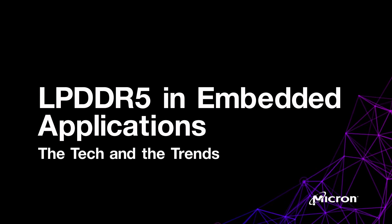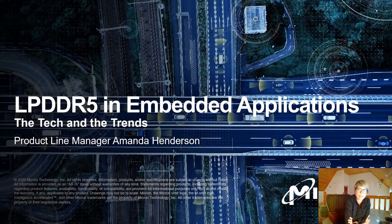Hi, my name is Amanda Henderson. I'm the product line manager for LPDDR4 and 5 within Micron's embedded business unit. Thanks for taking the time today to join me for this talk about LPDDR5. In this presentation I'll be giving a high-level overview of what's new in the LPDDR5 technology as well as comparing it to its predecessor LPDDR4. I'll also give you an overview of which embedded applications are adopting LPDDR5 and why.